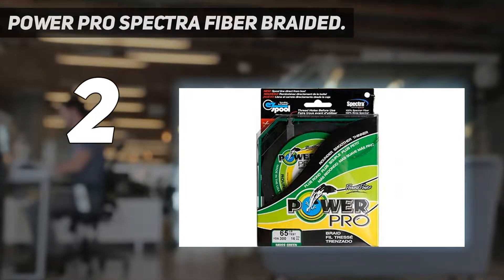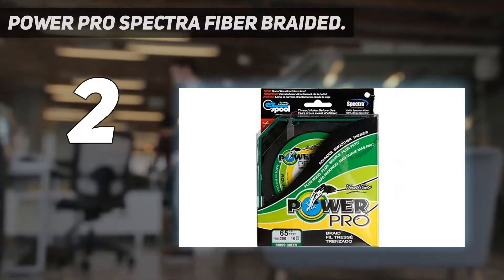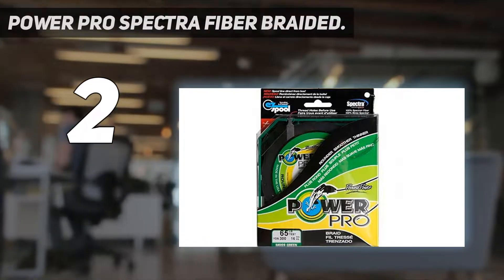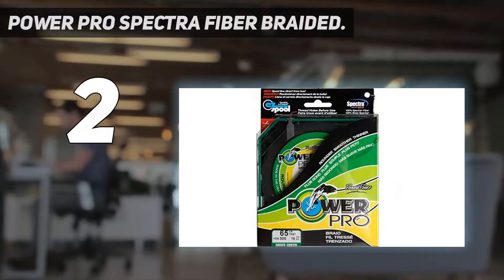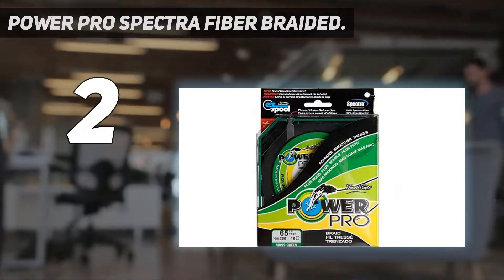That said, this braided line has a thin diameter that makes robust lures give the presentation that every angler is dreaming of experiencing. With its near-zero stretch and a triple-end braided design, this line becomes the most sensitive line ever offered by Power Pro Company.